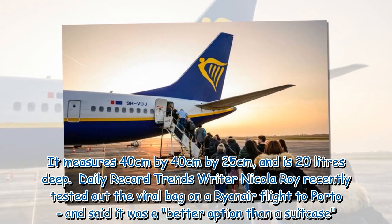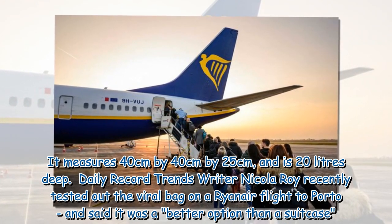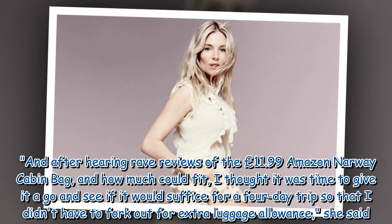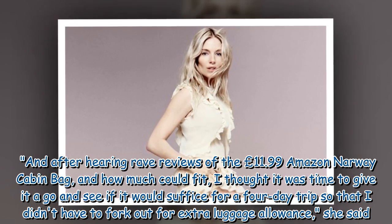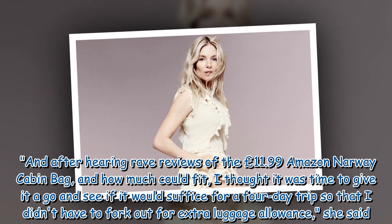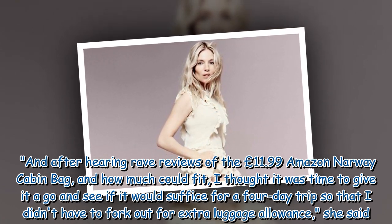Daily Record Trends writer Nicola Roy recently tested out the viral bag on a Ryanair flight to Porto, and said it was a better option than a suitcase. After hearing rave reviews of the £11.99 Amazon Norway Cabin Bag and how much could fit, she thought it was time to give it a go and see if it would suffice for a 4-day trip so that she didn't have to fork out for extra luggage allowance.